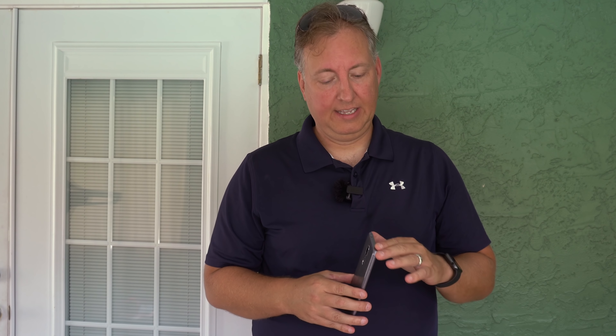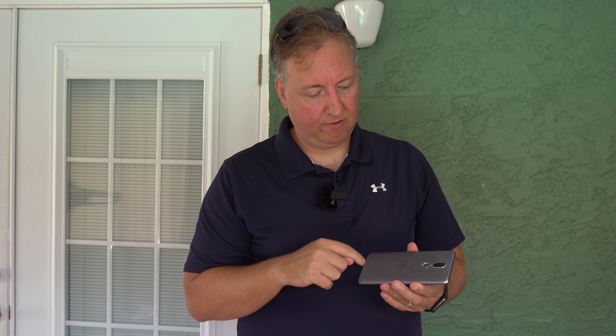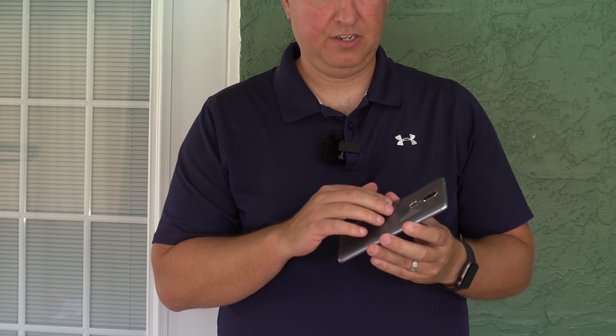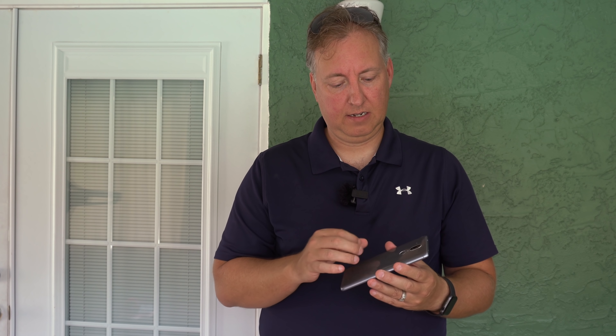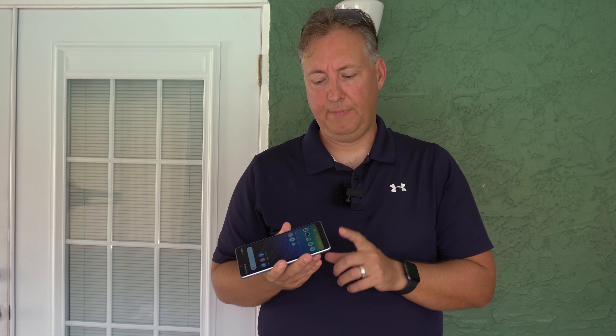I was really impressed with the build quality of the phone. The outside edge is all aluminum — it feels nice and metal in the hand. The back side has a glossy plastic finish, but it's not cheap — it's actually a very good textured smooth finish that feels good in the hand. The way they've combined the metal and the glossy feel on the back is something other phone manufacturers should take advantage of.